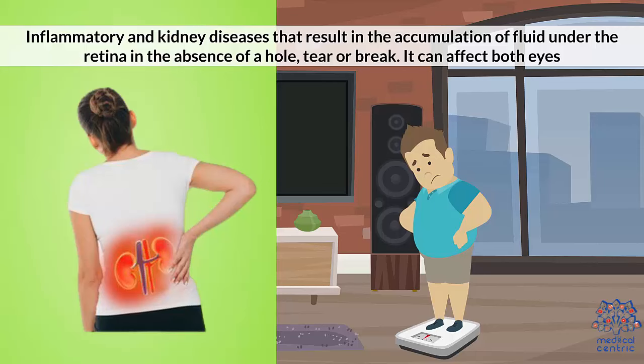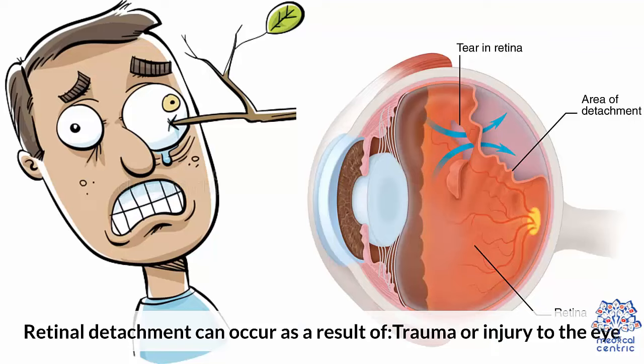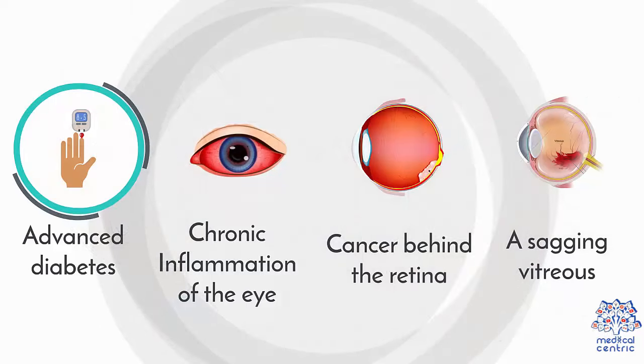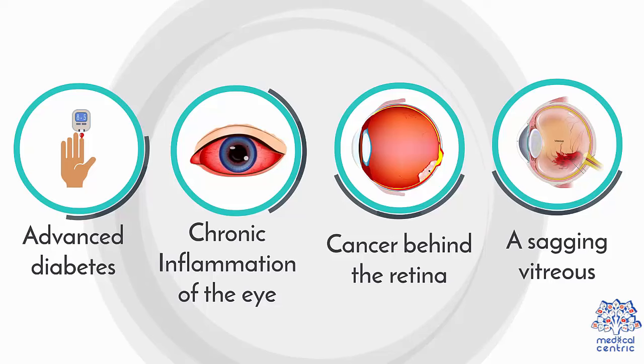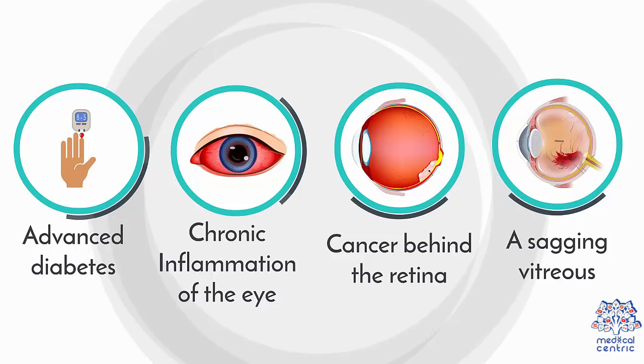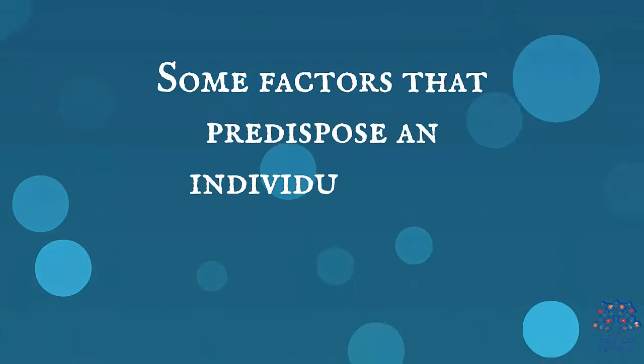It can affect both eyes. Retinal detachment can occur as a result of trauma or injury to the eye, advanced diabetes, chronic inflammation of the eye, cancer behind the retina, or a sagging vitreous.